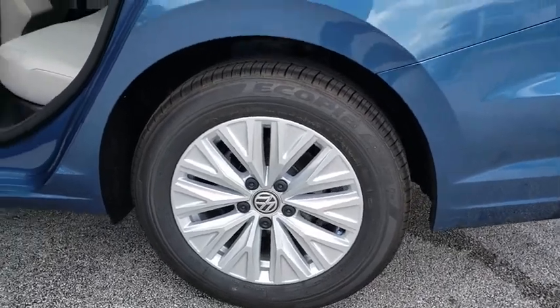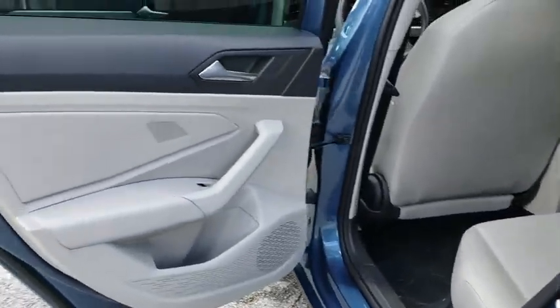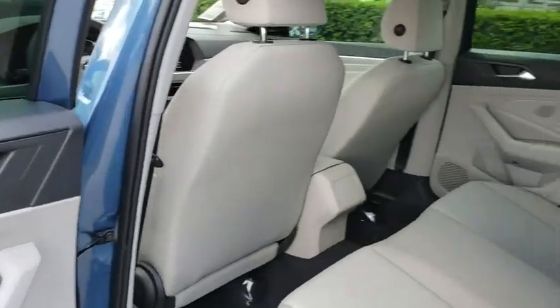Tachometer. Tilt steering wheel. Driver vanity mirror. Front bucket seats. Cloth seat trim. Passenger vanity mirror. Speed control.